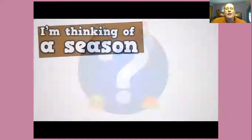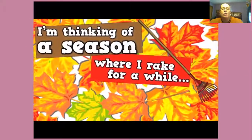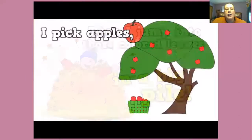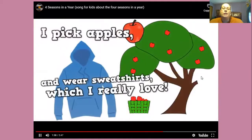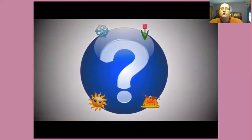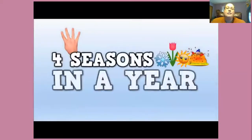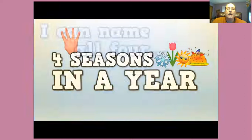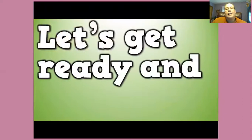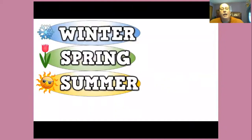Let's try one more season. Here we go. I'm thinking of a season where I rake for a while, then I jump into those colored leaves in a big pile. I pick apples and wear sweatshirts, which I really love. Fall is the season I was thinking of. And how many seasons are there, boys and girls? Four seasons in a year. I can name all four. Do you want to hear? Let's get ready and say them all: winter, spring, summer, and fall.